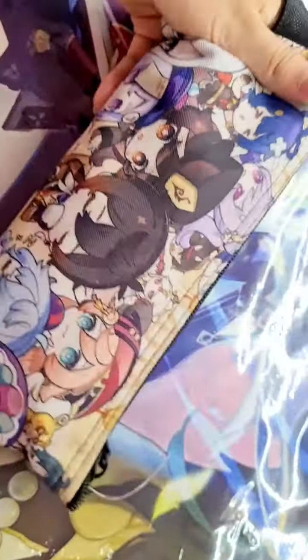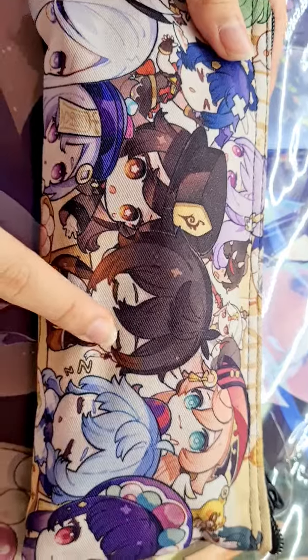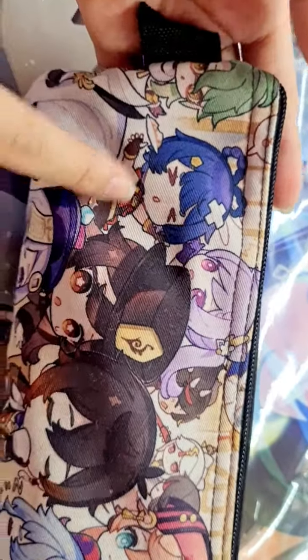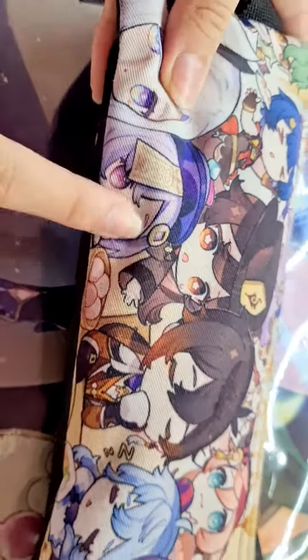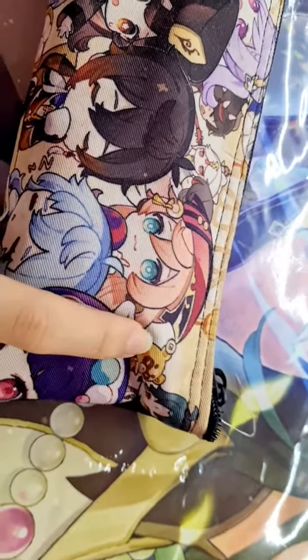And I have a Genshin Impact pencil case. And I'm gonna name some of the characters: Hu Tao, Zhongli, Ganyu, Yanfei, Ningguang, Xinyan, Keqing, Xiangling, Baiju, Shenhe, Qiqi, Yunjin, Xiao, and Goba.